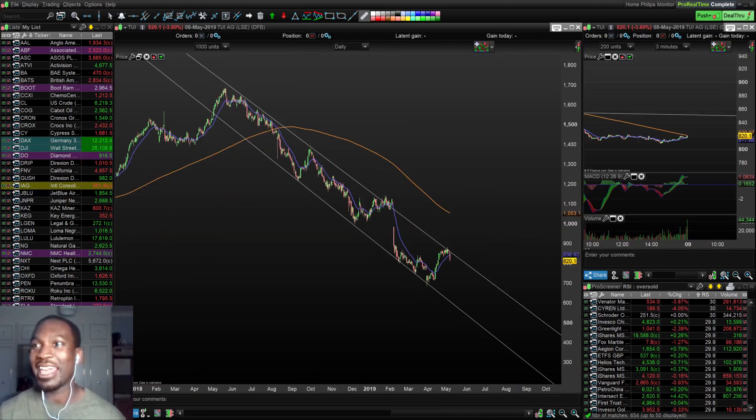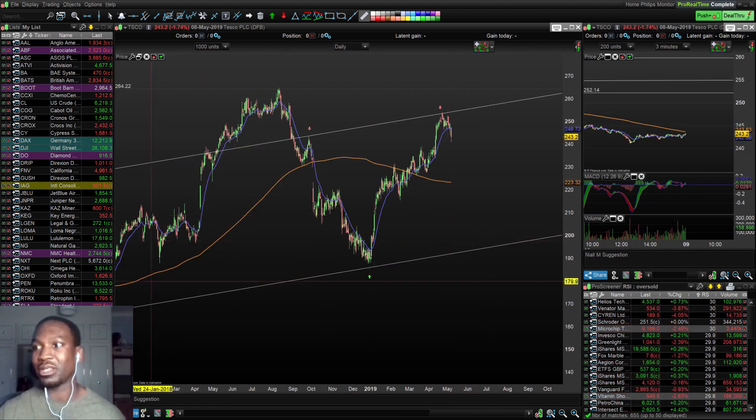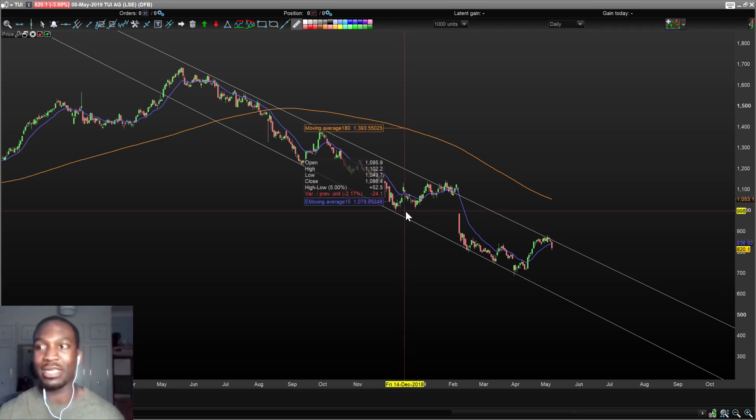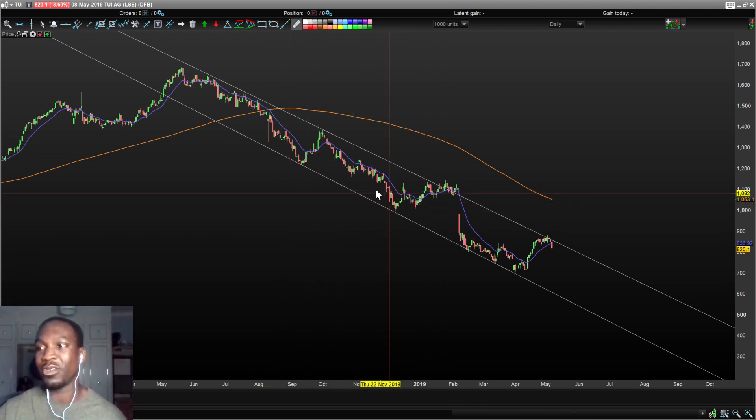Next is TUI — I think it's a travel agency company. It seems like these companies are in trouble. TUI is another descending channel pattern. If you see something that you've traded successfully before, why not keep trading it? Don't try and find something too complicated. It's been a descending channel pattern since May 2018 — this company has just been doing really badly and has been free-falling. It's at the resistance line, started selling off, and I think it's going to carry on. The 180-day simple moving average is curving downwards and above price, which is what I like to see when shorting.